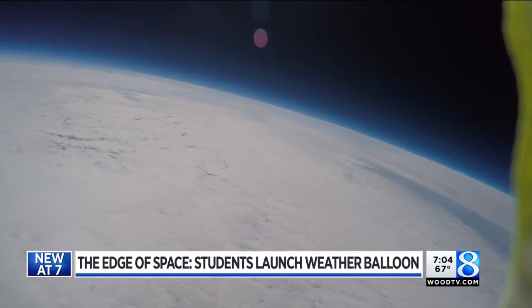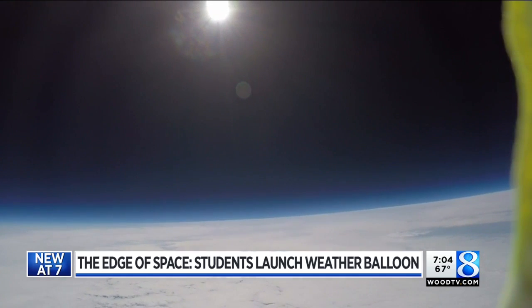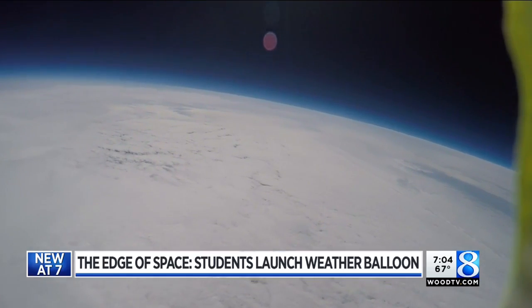Video that's so beautiful, it's bound to make an impression on young minds both this year and years to come. I think it will be a good learning experience for them. I'm Storm Team 8 Meteorologist Ellen Baca.